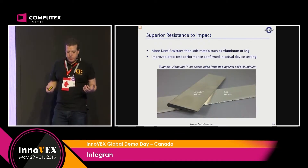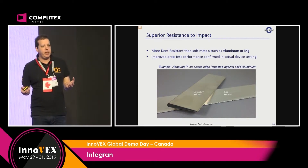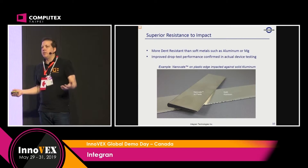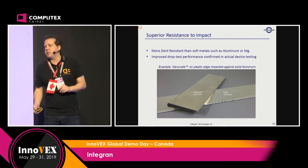It also improves drop tests. It's been approved for mass production of a tablet PC and improved the drop testing by three times. We all have the experience of dropping our phone and having the glass shatter — this technology helps with the chassis structure to improve drop test results.